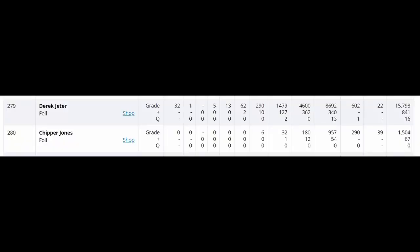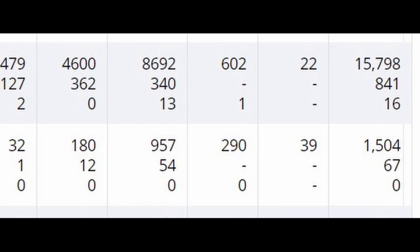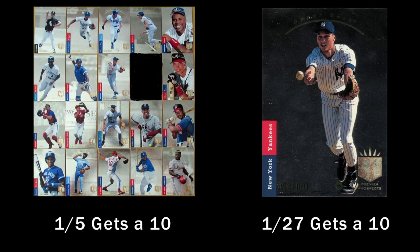For example, there are 39 10s for Chipper Jones, and that card has only been submitted less than 10% as often as Jeter. When PSA sees one of the other 19 foil cards in a mint grade, they give out 10s at a rate of 1 out of 5 times, rather than 1 out of 27 times for the Jeter.